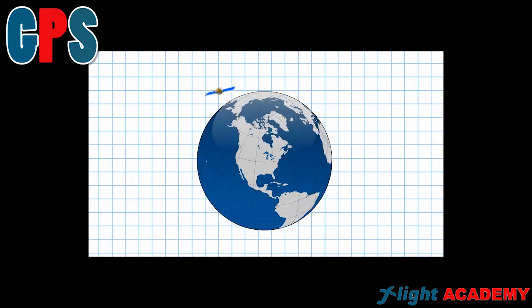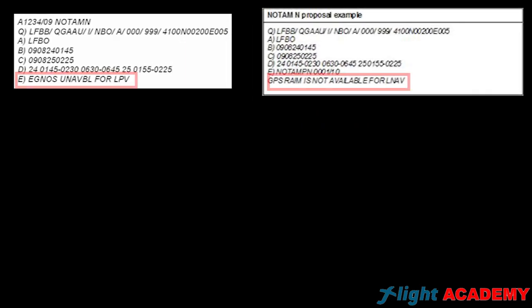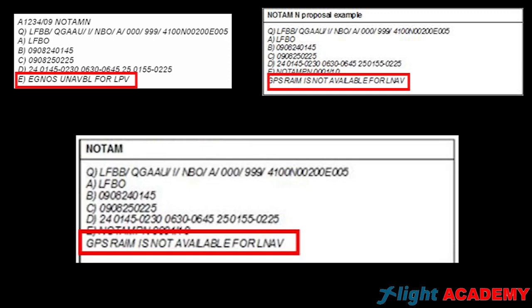PBN is based on GPS, which is able to calculate the coordinates of the waypoints very precisely by triangulating information received from the satellites. Where can we check if the satellites are working properly? It is called RAIM — Receiver Autonomous Integrity Monitoring — which is a technology focused on checking the integrity of the satellite information. As pilots, we can check it in the NOTAMs.